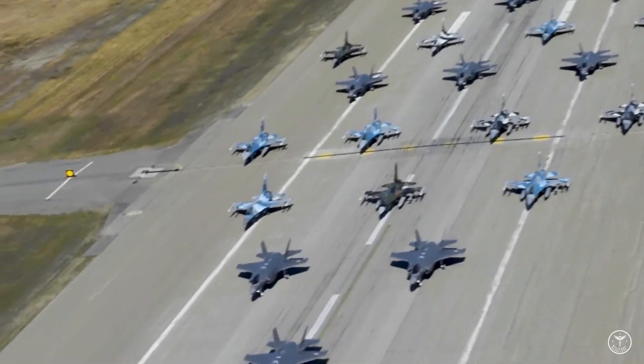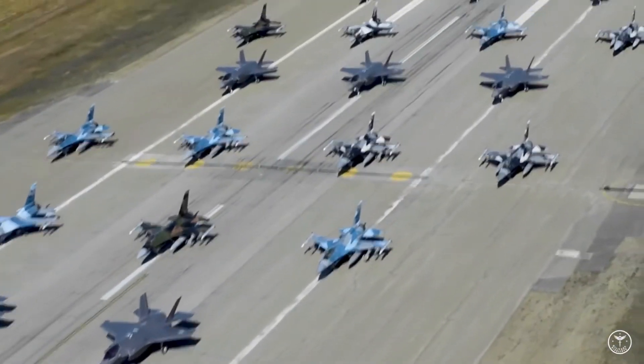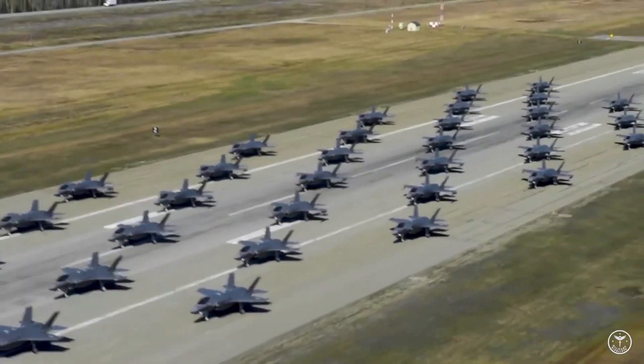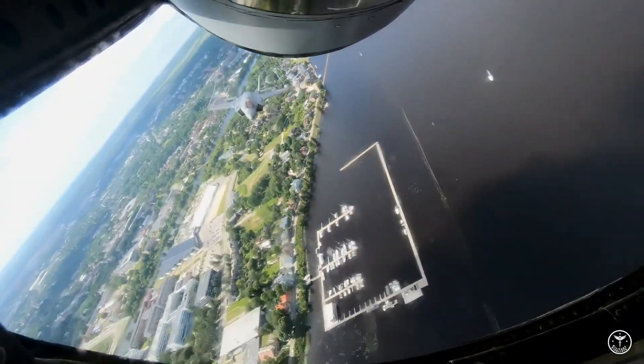The 65th has used F-5s, F-16s, and F-15s to simulate adversary aircraft in the past but was disbanded in 2014 due to financial restrictions imposed by the Budget Control Act.